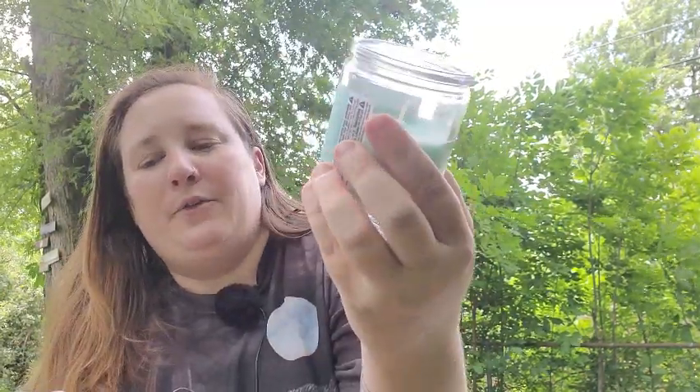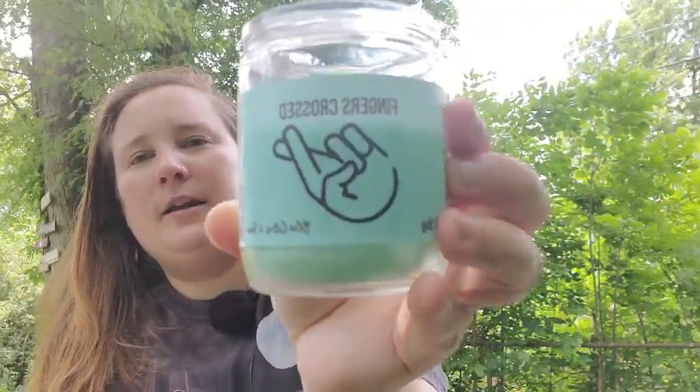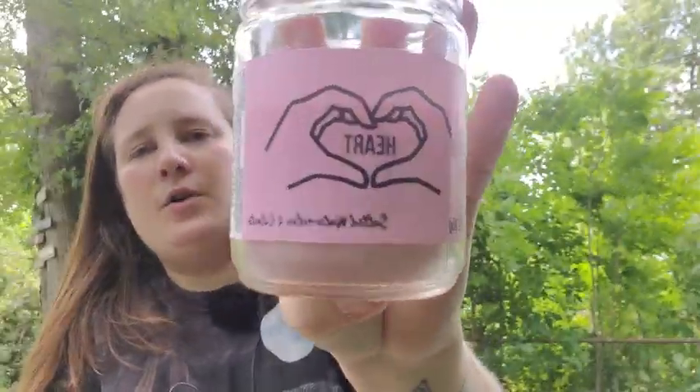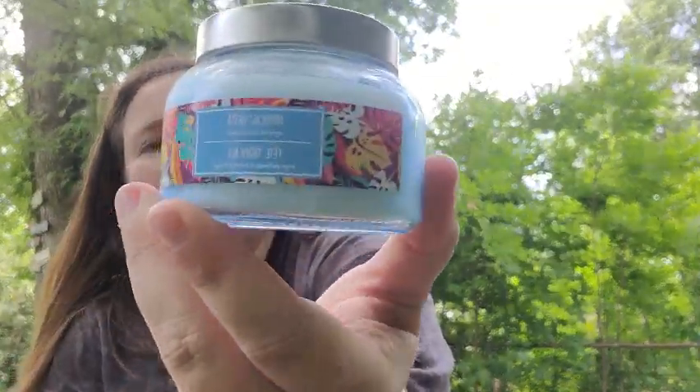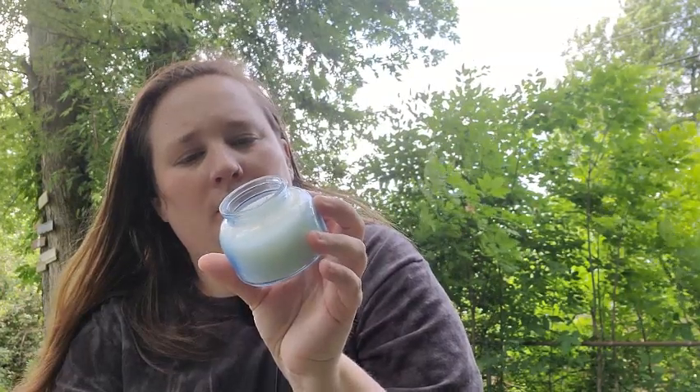I also found these really cute candles with little finger emojis on them. This one's called Fingers Crossed and it's blue citrus and tonic — it smells really good. I only got two of these, though they do have others. The other one I got is called Heart, and that's salted watermelon and cilantro. And then I found a summery one called Tropical Fiesta, which has that beachy, sun tan-y smell to it — it's a soy blend scented candle and it smells really good too.